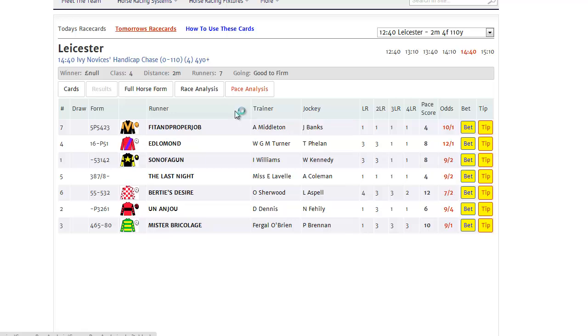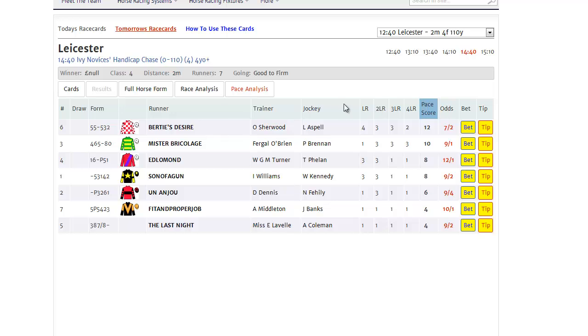Within this tab, we can see at a glance which horse is most likely to lead in a field, which means whether there's a lot of pace in the race or no pace in the race. This is a really helpful tool in trying to understand how the shape of the race will be. For instance, in this race, we can see that it's quite likely that Bertie's Desire and Mr. Bricolage will be in the front rank in the race.